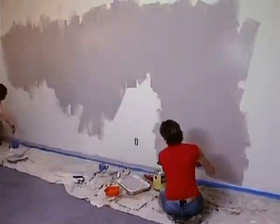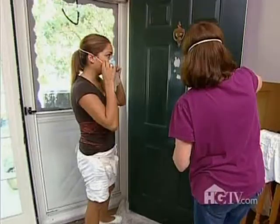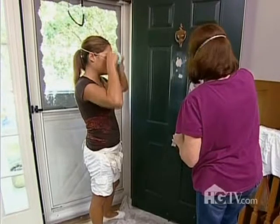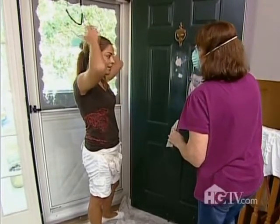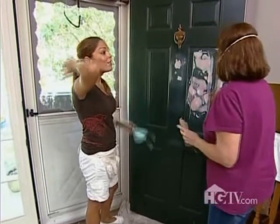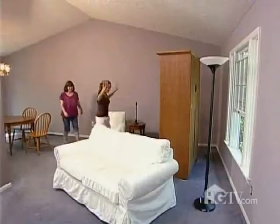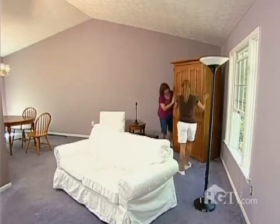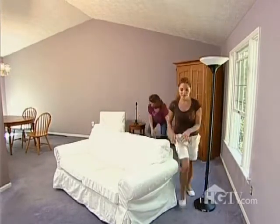When you have rooms that spill into each other, you want to keep the colors in the same family — just different tones. My next task is arranging what's left of Sue's old living room set with the new sofa, chair, and accent tables for better flow. That is the only logical place for the armoire, so I put that piece in first and then build the rest of the room around it.